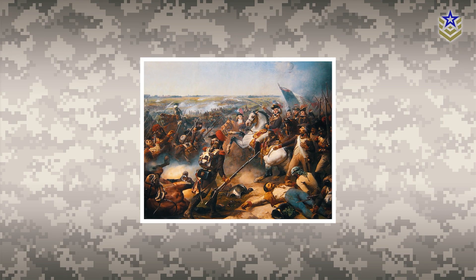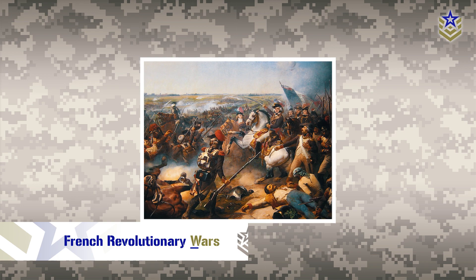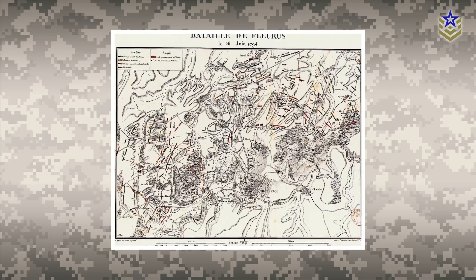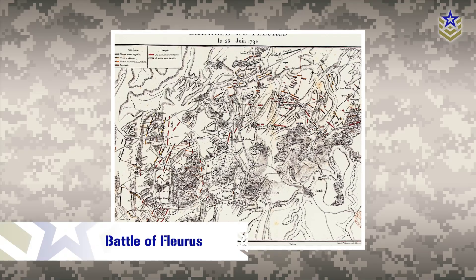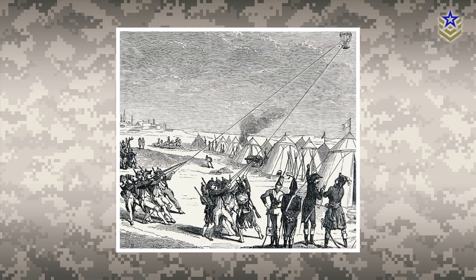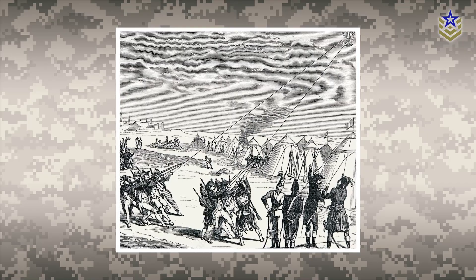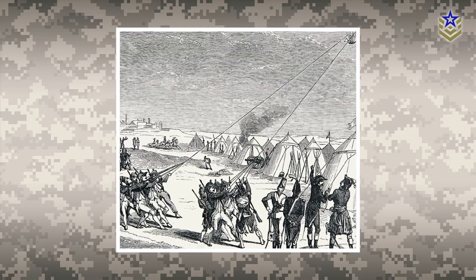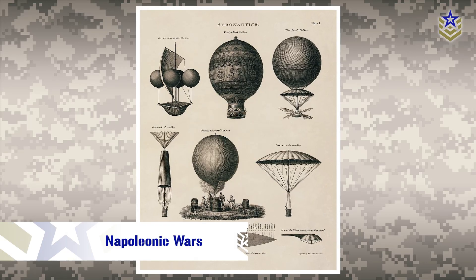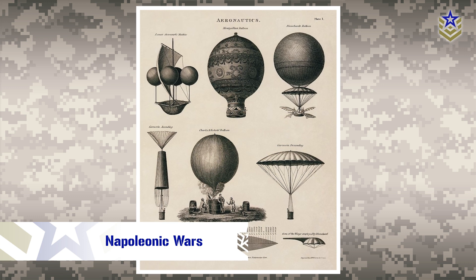The first recorded military use of balloons dates back to the French Revolutionary Wars. In 1794, the French military used balloons to observe the enemy's positions during the Battle of Fleurus. These balloons provided real-time intelligence on enemy movements, which was crucial in determining the outcome of the battle. Balloons were used extensively throughout the Napoleonic Wars and proved to be an effective tool for gathering intelligence.